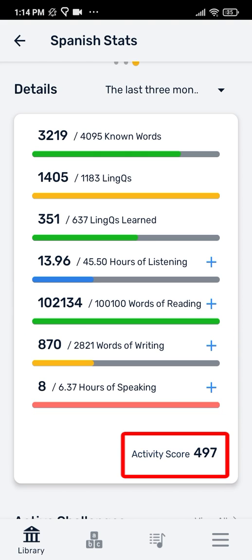At the bottom, you'll see an activity score. This is a measure of your overall activity on Link over the last 30 days. The higher that is, the more time you're spending with your language. And the more quality time you're spending with the language, the more you'll improve.